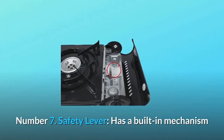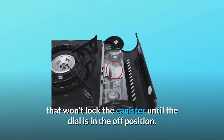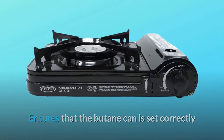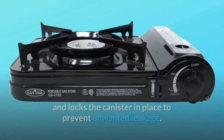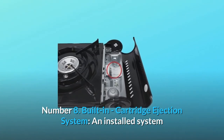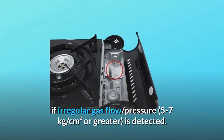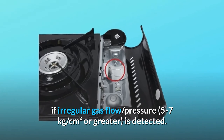Number 7: Safety lever — has a built-in mechanism that won't lock the canister until the dial is in the off position. Ensures that the butane canister seats correctly and locks it in place to prevent unwanted leakage. Number 8: Built-in cartridge ejection system — an installed system that ejects the butane fuel canister if irregular gas flow pressure of 5 to 7 kilograms per square centimeter or greater is detected.